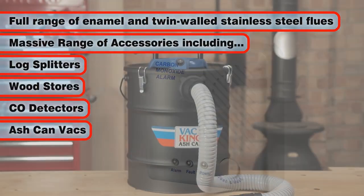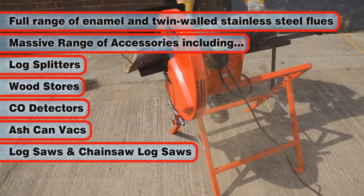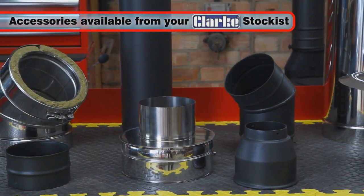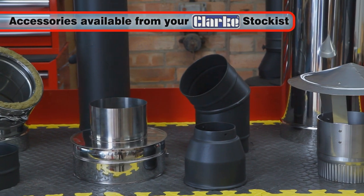CO Detectors and Ashcan Vax, along with Logsaws and Chainsaw Logsaws — all of which are available to view on display and to purchase from your local Clark stockist today.